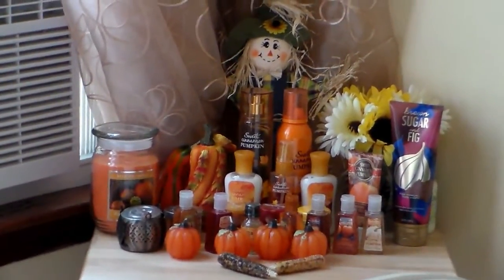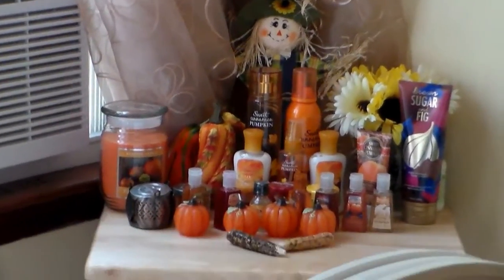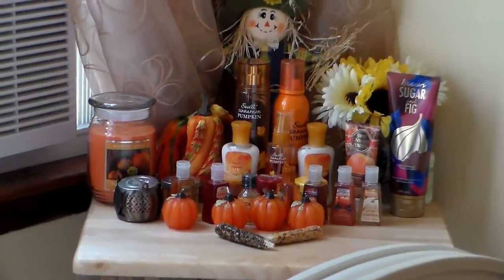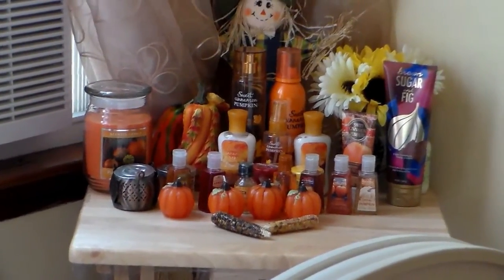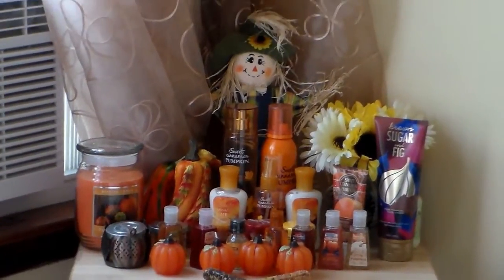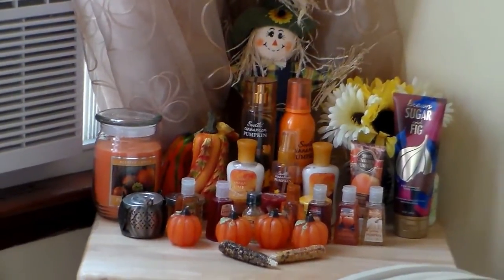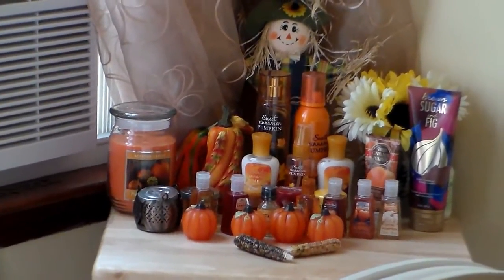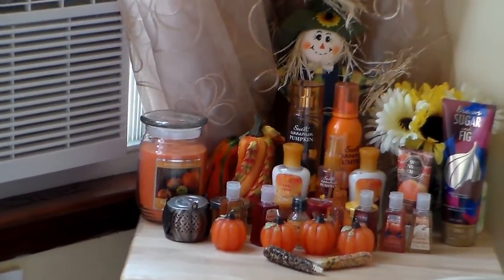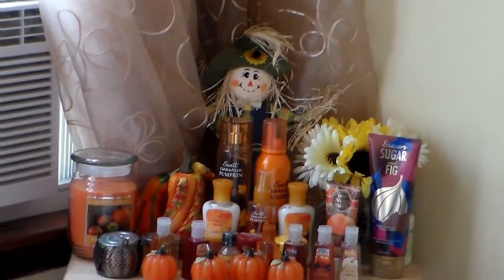This is my little fall table display. I have candles, lotions, hand sanitizer, creams, perfumes, a lot of pumpkins, and a scarecrow. I got it all at Christmas Tree Shop, Rite Aid, Bath and Body Works, Party City, Michael's, and Dollar Tree — everything in there.